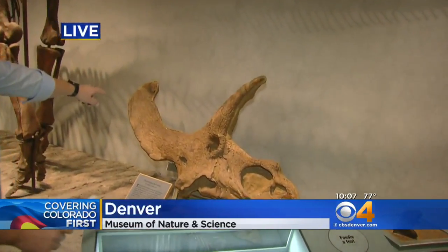Jeff Todd, live at the Denver Museum of Science and Nature. This is only the fourth Triceratops found in the Denver area in more than 100 years. The third one is right here — it was found in Brighton.